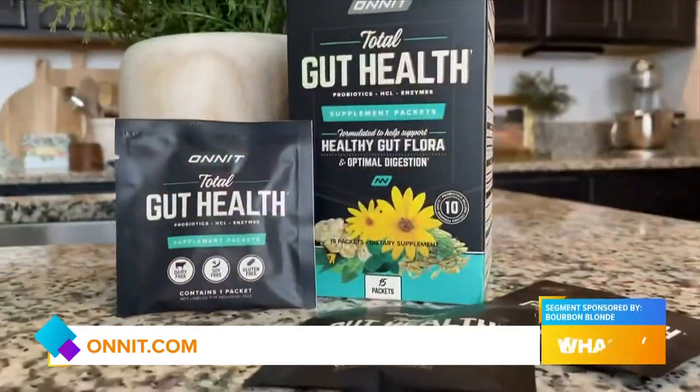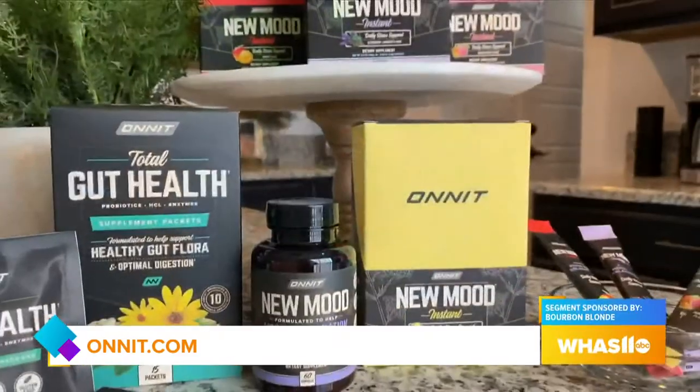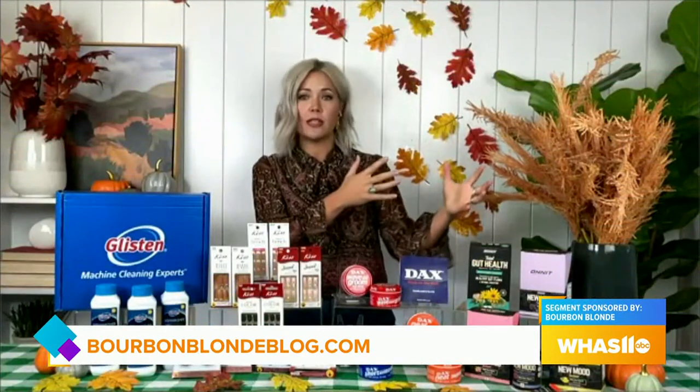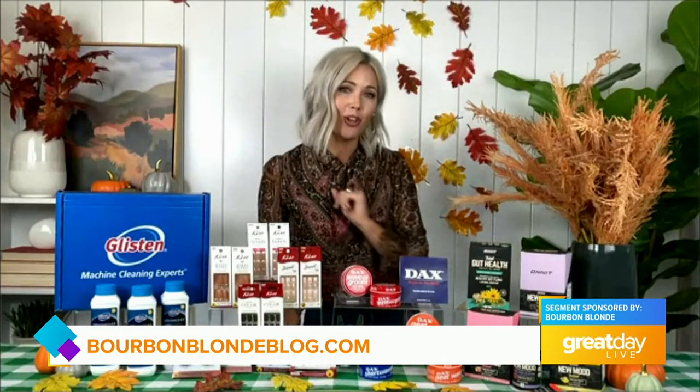I also want to highlight their Total Gut Health. As we know, gut health is great for overall health, and it especially helps with the immune system too. Total Gut Health does just what it says — it's going to optimize your gut health. It's got digestive enzymes, pre- and probiotics, and other nutrients to help support healthy digestion. I love both of these. They both retail for around $60 and you can find them at Onnit.com.